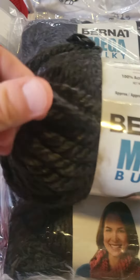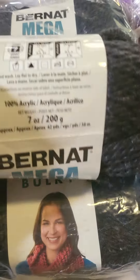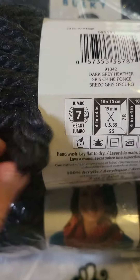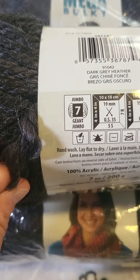And this is mega bulky — this is a jumbo seven. I'm really excited. I think I'm going to turn that into a pillowcase.